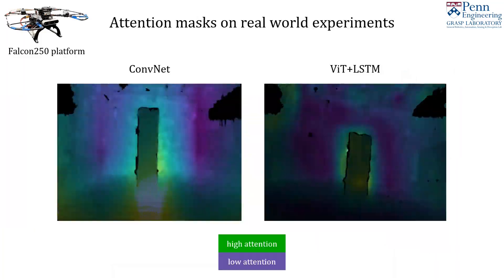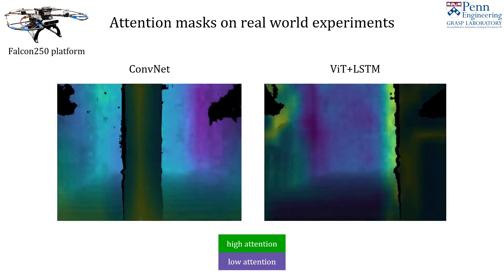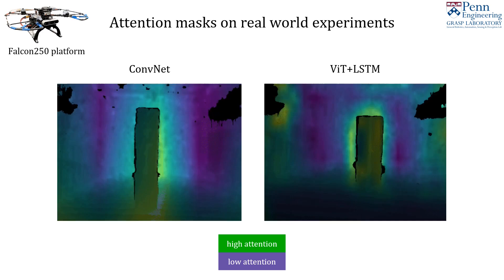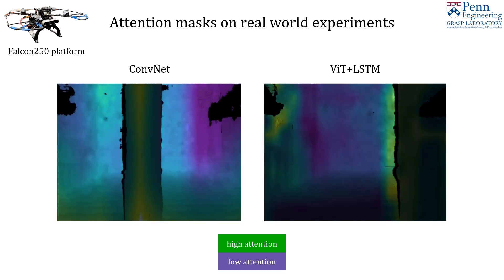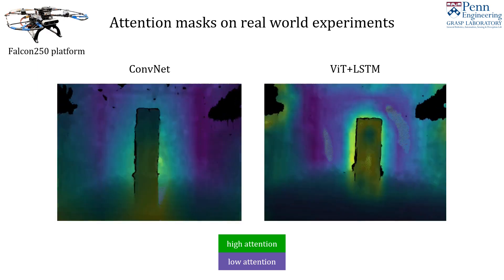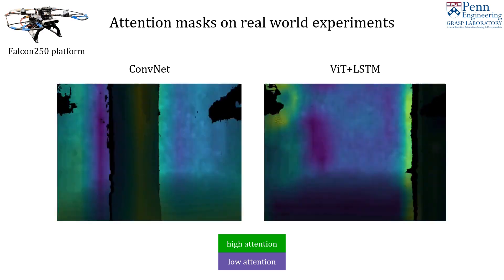This behavior is repeated over multiple trials as seen in the ViT-LSTM blue curve compared to the ConvNet green curve. We compare the spatial activation of the convolution-only model to the attention maps of the ViT during real-world experiments, and we observe that the ViT model consistently highlights the edges of the obstacle during the approach, compared to the inconsistent and diffuse activation on the left from the ConvNet model.